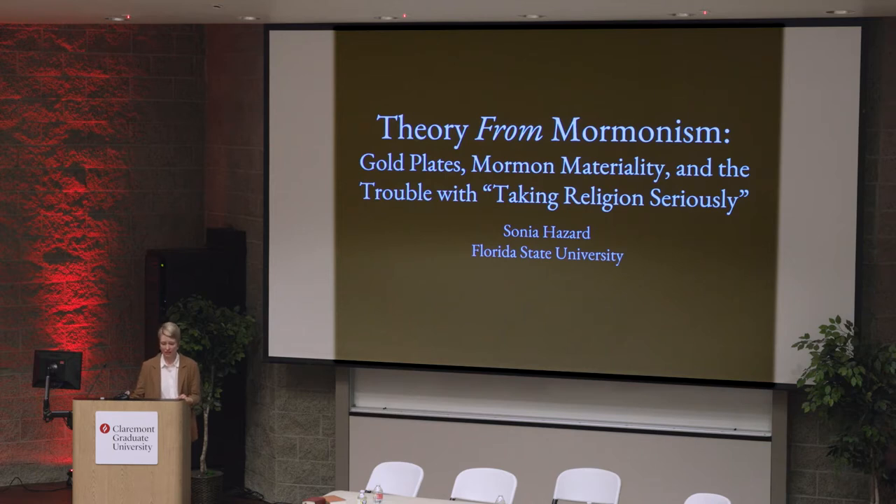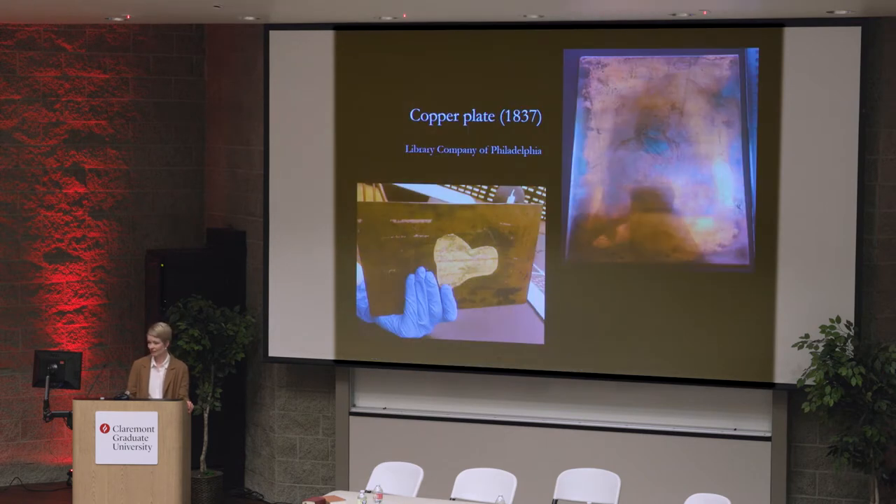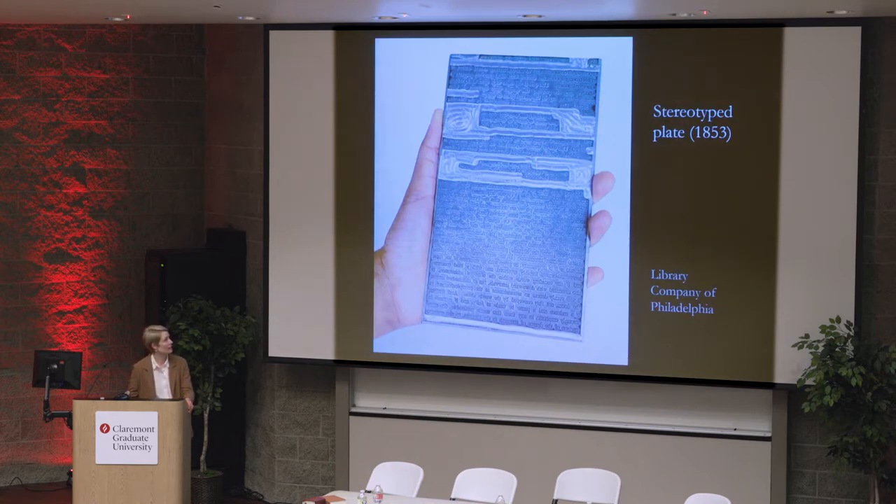So last year I published an article. It argued that Joseph Smith encountered real plates. These plates, I said, were not ancient Nephite relics, but were printing plates commonly used for industrial printing in the antebellum United States. These could have been either copper plates, which look like this, or stereotype plates, which look like this.